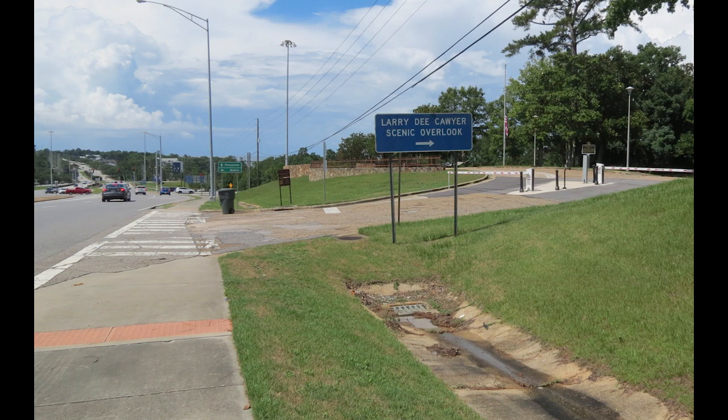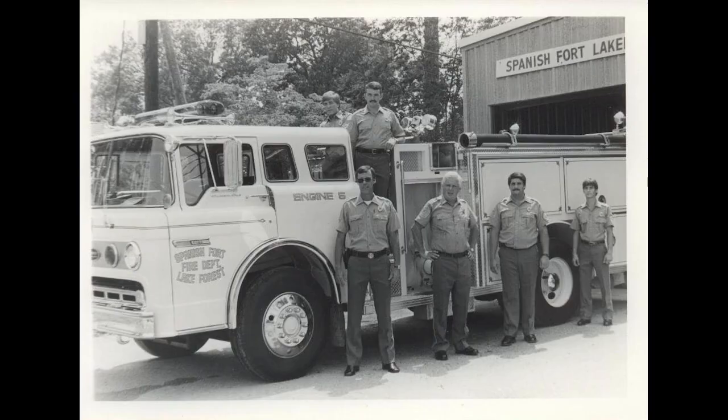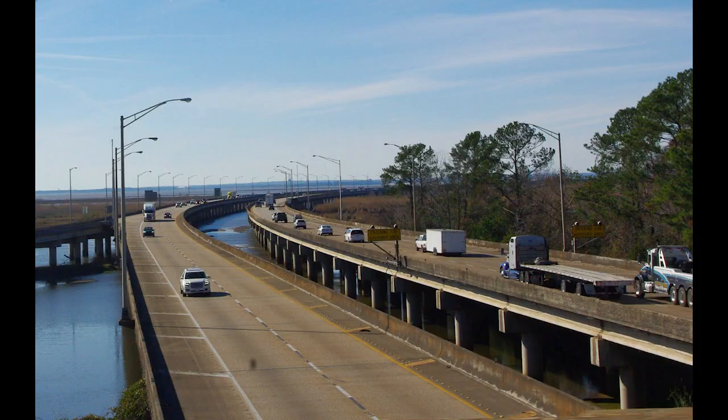I knew Larry — I used to run into him quite frequently at the boat ramp. He lived in Lake Forest. On a side note, at one time the Lake Forest and Spanish Fort Fire Department was called the Spanish Fort and Lake Forest Volunteer Fire Department. We were actually pretty close communities back then. The scenic overlook got its name from Larry Collier, who was killed in that fiery collision not too far from where that photograph was taken.